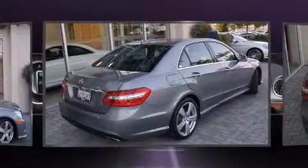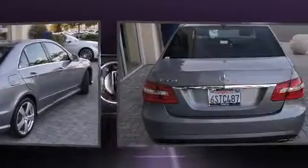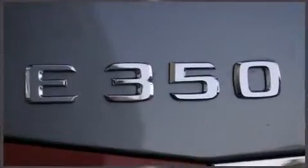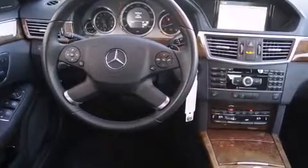Mercedes-Benz prioritized fit and finish, as evidenced by automatic dimming door mirrors, power front seats, power moonroof, turn signal indicator mirrors, and remote keyless entry. Everything is where it ought to be, from the dashboard controls to the door locks and window controls.